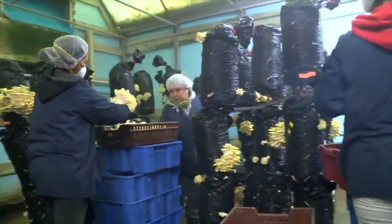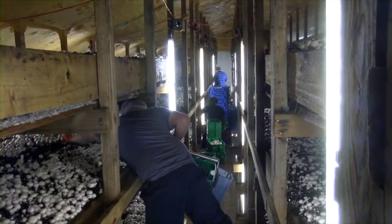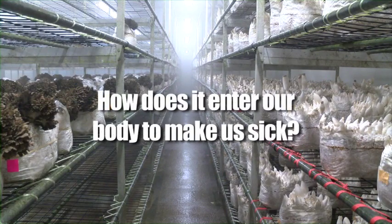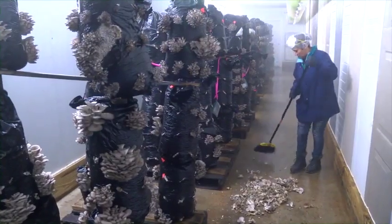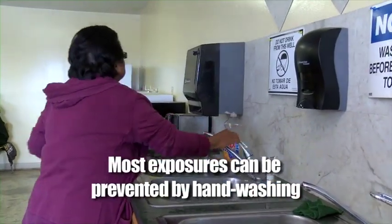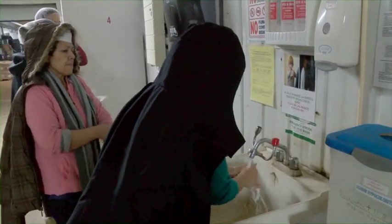Because exposure to pesticides can make you sick, you should understand how they can enter your body and how you can reduce your exposure to them. Exposure can happen from contacting a plant that has been treated. Most often, it occurs through contact with your skin or from touching your eye. You can be exposed by breathing in particles of dust or from drift. On rare occasions, people have consumed pesticides by eating or drinking them. Most exposures can be prevented by washing your hands thoroughly whenever possible, especially when you have been working with plants that have been treated. You should use the water, soap, and towels that your employer has to provide near your work area to wash when you leave the treated area.